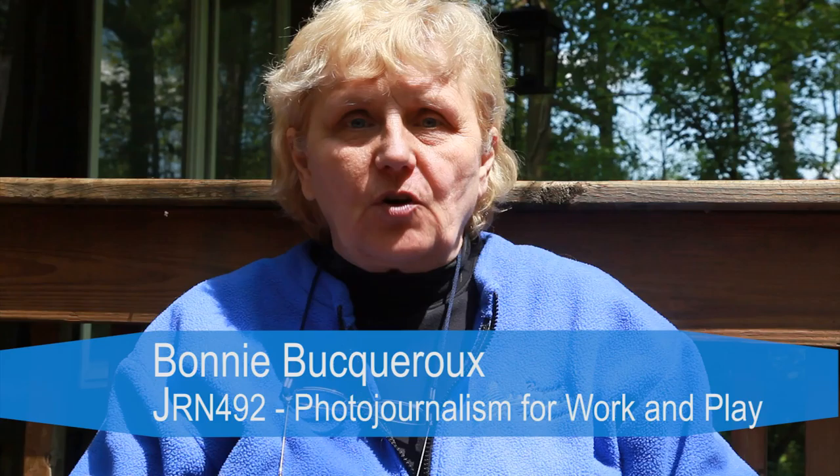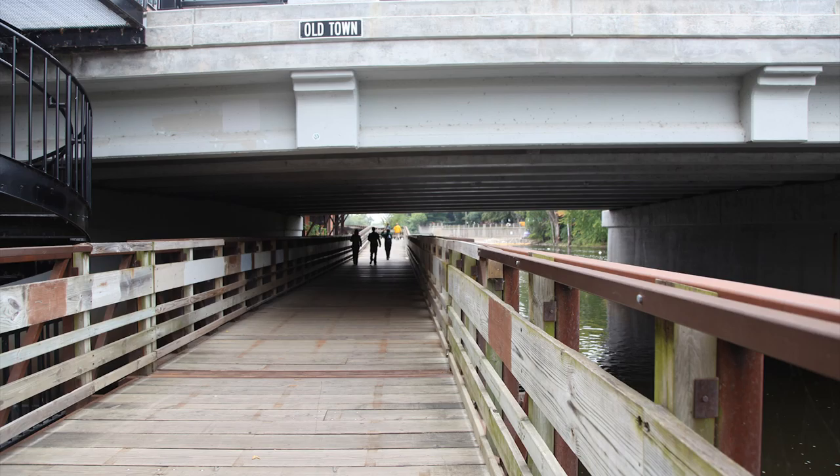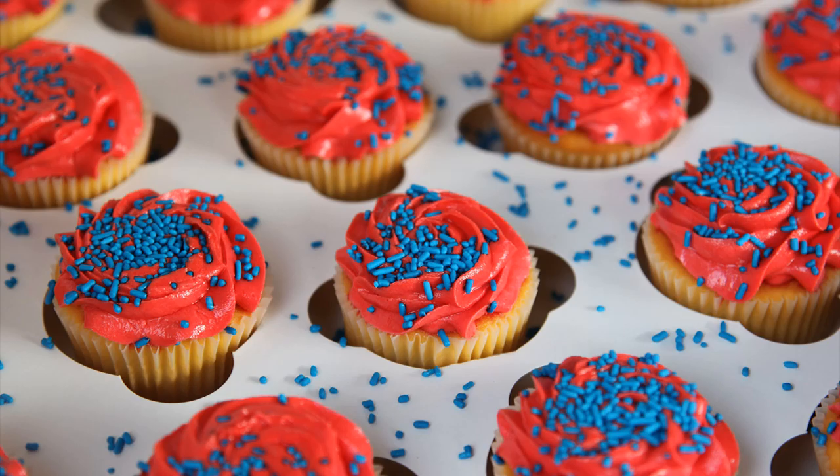Welcome to Journalism 492, photojournalism for work and for play. I can't tell you how excited I am about doing this experimental class this summer. We have seven weeks for all of us to become better photographers. I'm going to join you in the class and do all the exercises myself. Then we can compare notes at the end and see how much we learn. The goal is to help everybody become a better photographer.